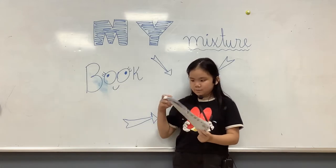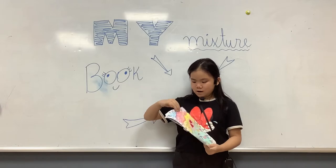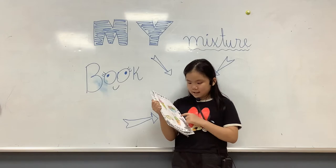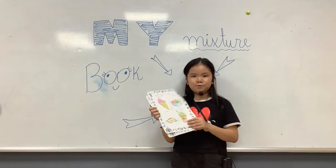This is my mixture book. In my mixture book, I have four mixtures. They are the ice cream, the salad, the bacon and the orange juice.